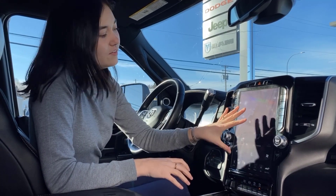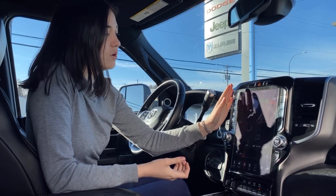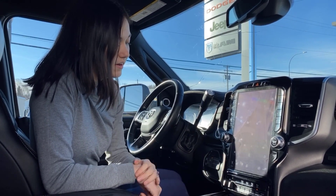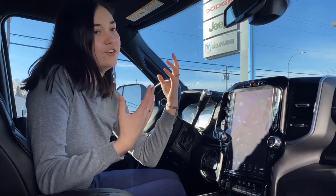The climate control is dual climate control. If you're not wanting to use the screen, you also have the buttons on either side as an option. When your phone is hooked up, this is where you will see all of your media and your radio.